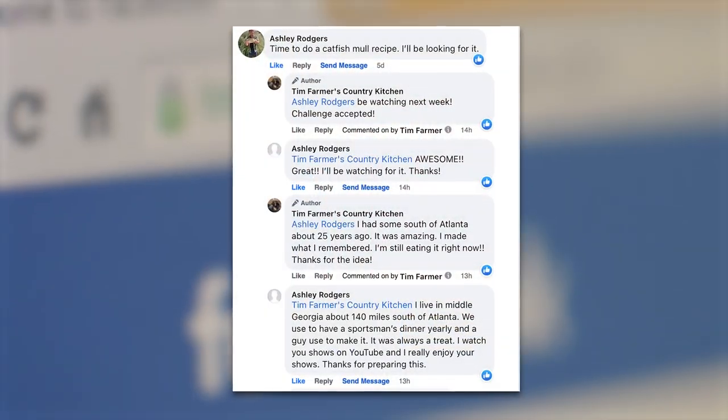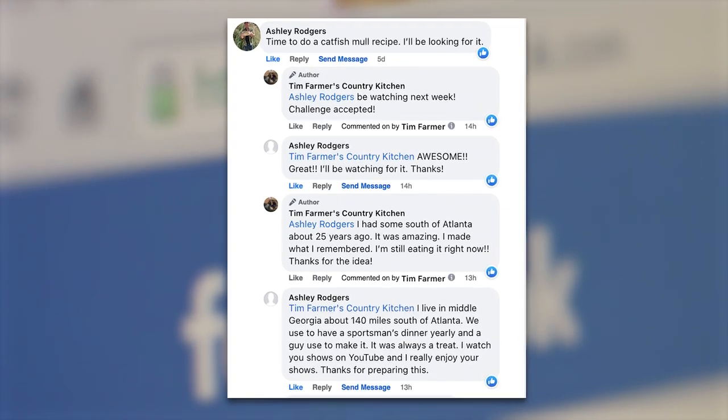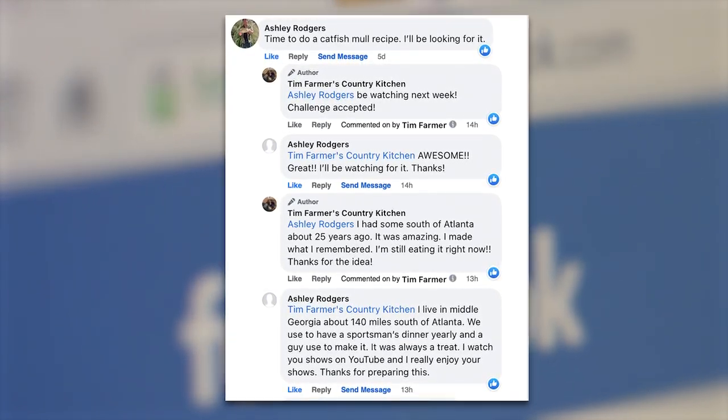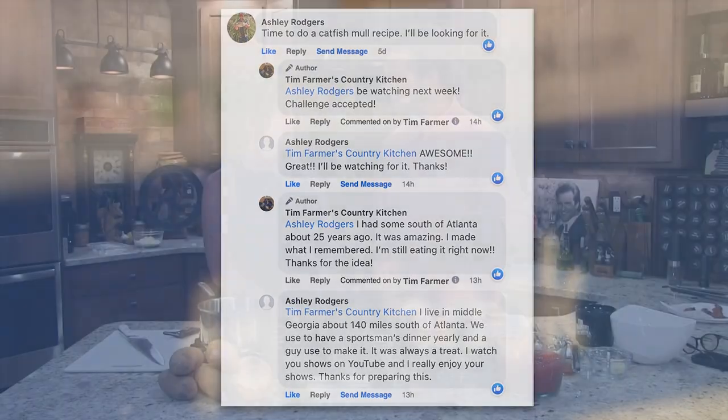Not too long ago, a very friendly person on our Facebook page said, 'Mr. Farmer, why don't you make a catfish dish?' A specific catfish dish called a catfish mole. Some people call it a mole down. Interesting thing.